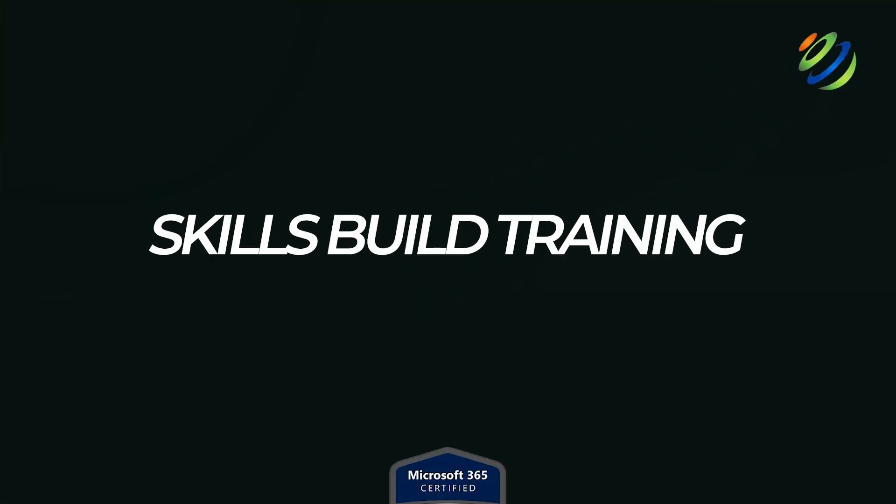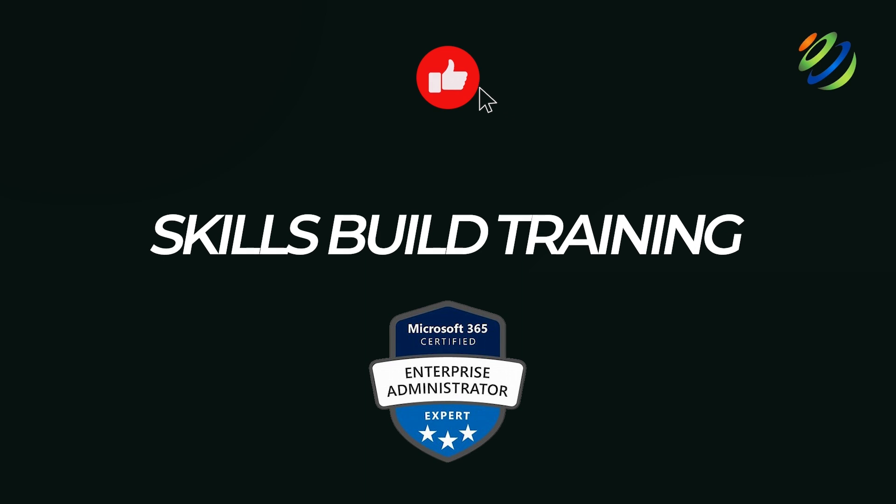Are you considering taking your IT career to the next level with the Microsoft 365 Administrator Certification, also known as MS-102? This globally recognized credential isn't just another badge — it's a gateway to mastering cloud administration and standing out in today's competitive job market.